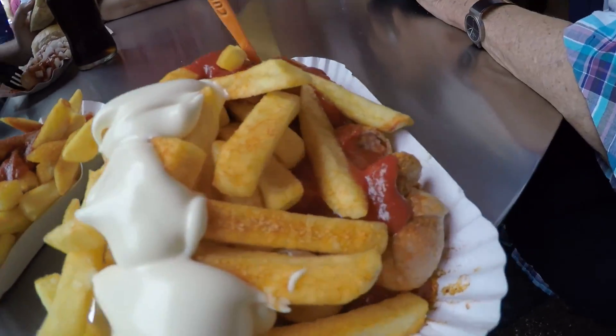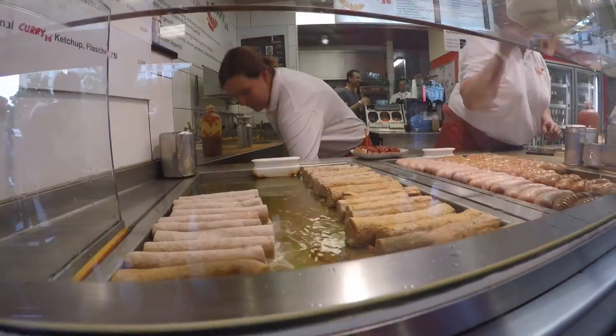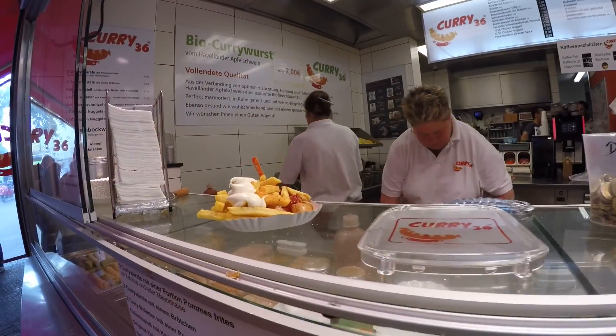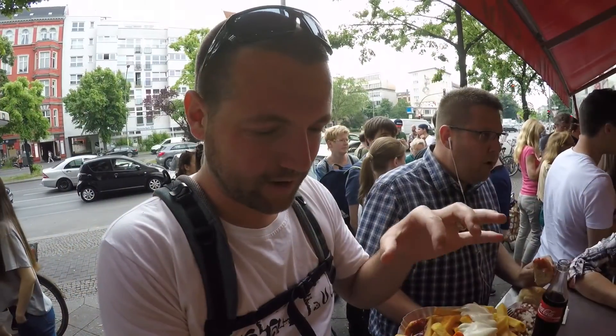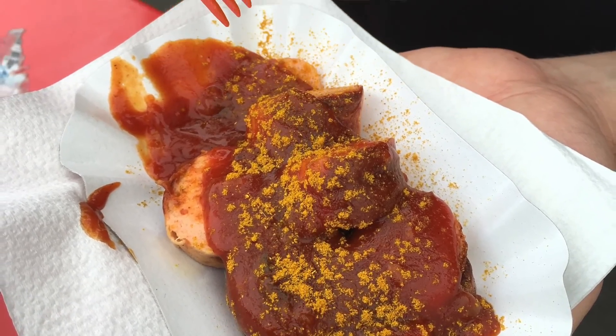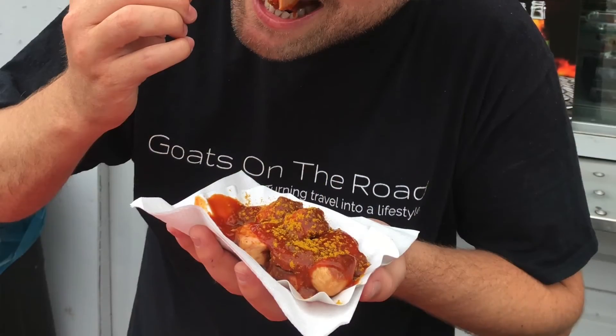A popular snack here in Berlin is Currywurst, and this place is supposed to be one of the best. It's called Curry 36, and if the huge crowd out front is any indication of how tasty it is, this place should be delicious. Currywurst is a cut-up curried sausage with fries on top, and they added an extra bit of ketchup, mayo, and a little sprinkling of extra curry powder. Very very tasty.